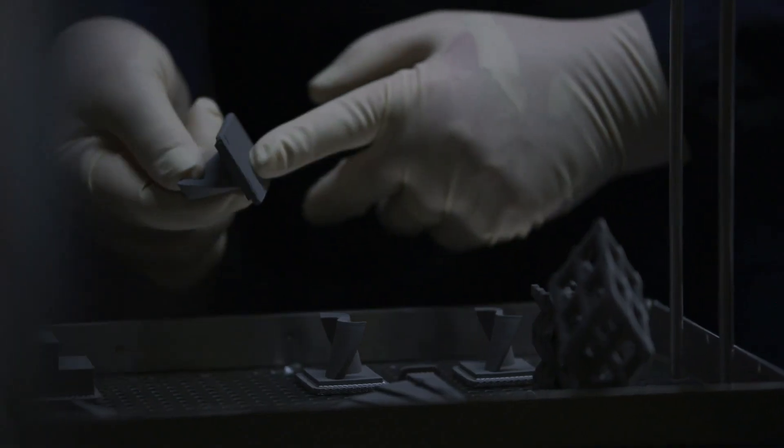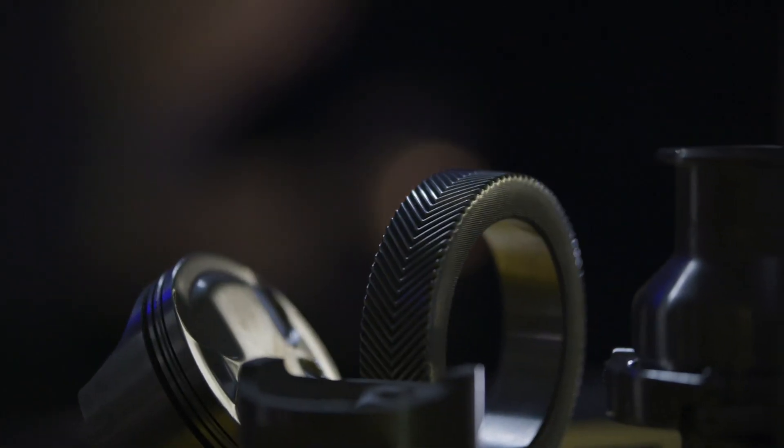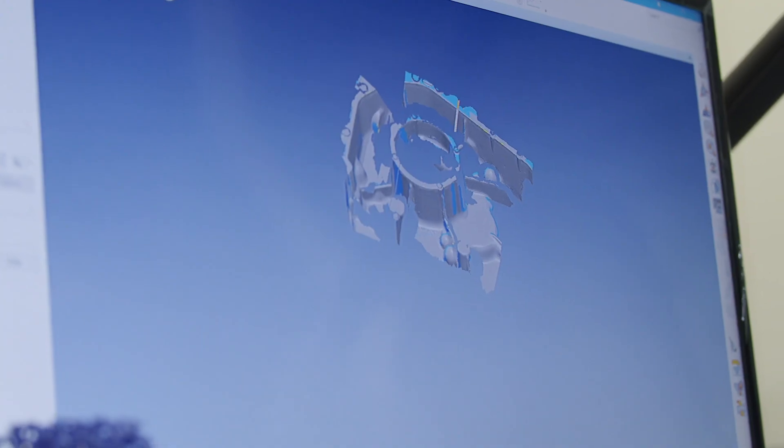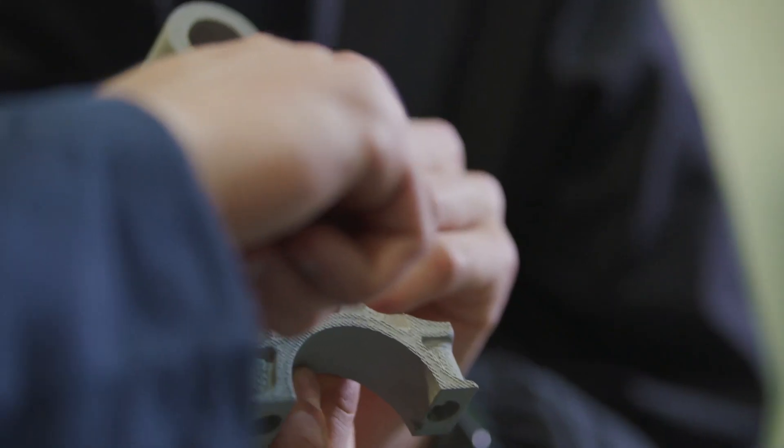These 3D printed parts can be used to prototype components that go into our vehicles. We also use them to make manufacturing aids and fixtures, and we're increasingly using them now in limited scale production examples as well.